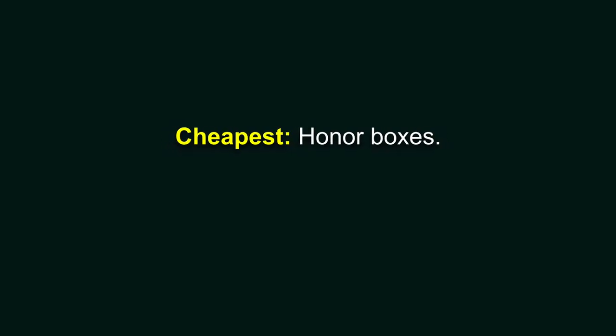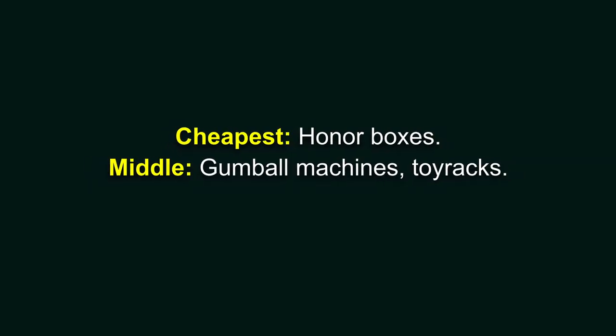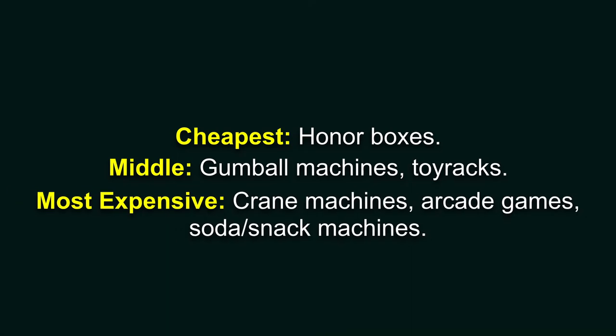Prices vary — that's the first thing I need to put out there. There are three avenues you can go: you could start the cheapest way with honor boxes, the middle way with gumball machines or toy racks, or the most expensive way with crane machines, arcade games, and soda and snack machines. We're going to start with the crane, soda, and snack machines.